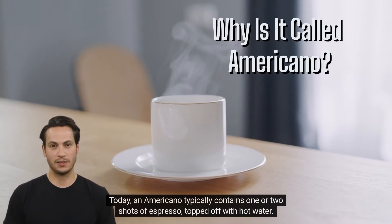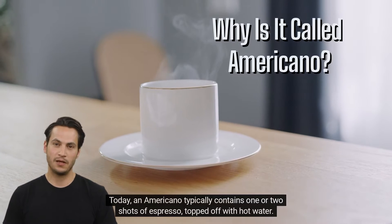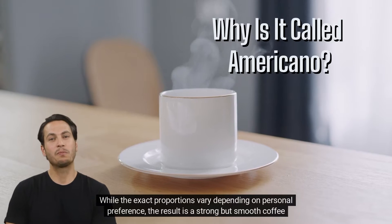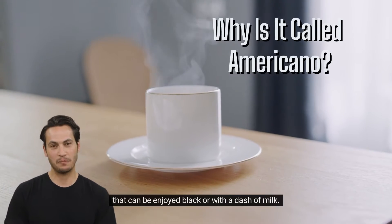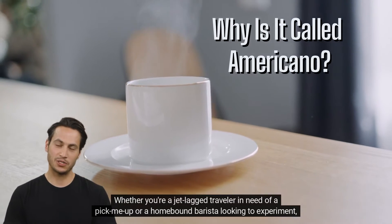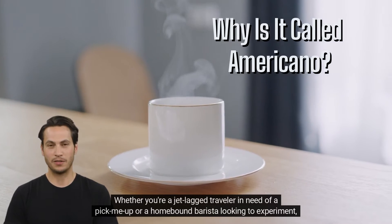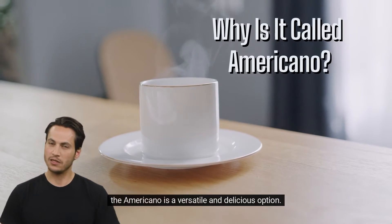Today, an Americano typically contains one or two shots of espresso, topped off with hot water. While the exact proportions vary depending on personal preference, the result is a strong but smooth coffee that can be enjoyed black or with a dash of milk. Whether you're a jet-lagged traveler in need of a pick-me-up or a homebound barista looking to experiment, the Americano is a versatile and delicious option.